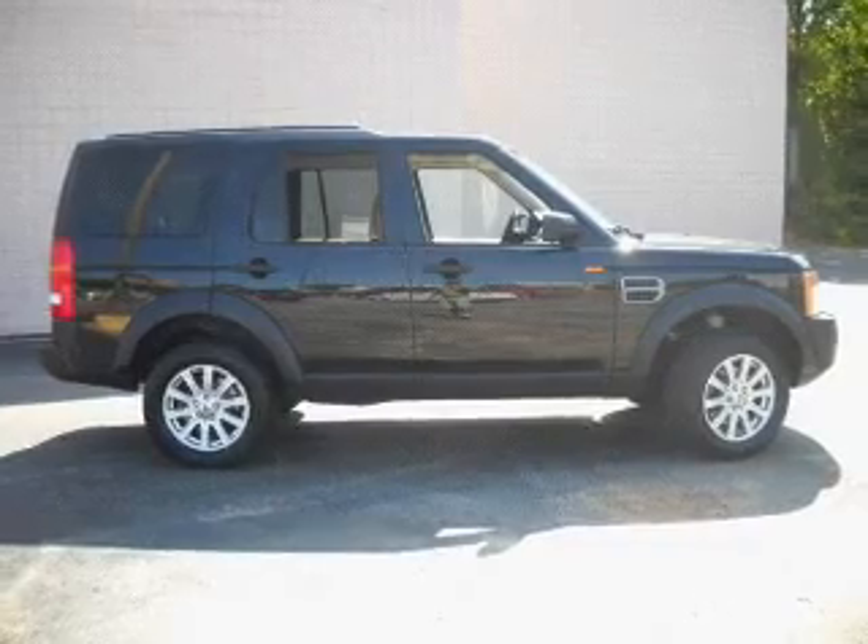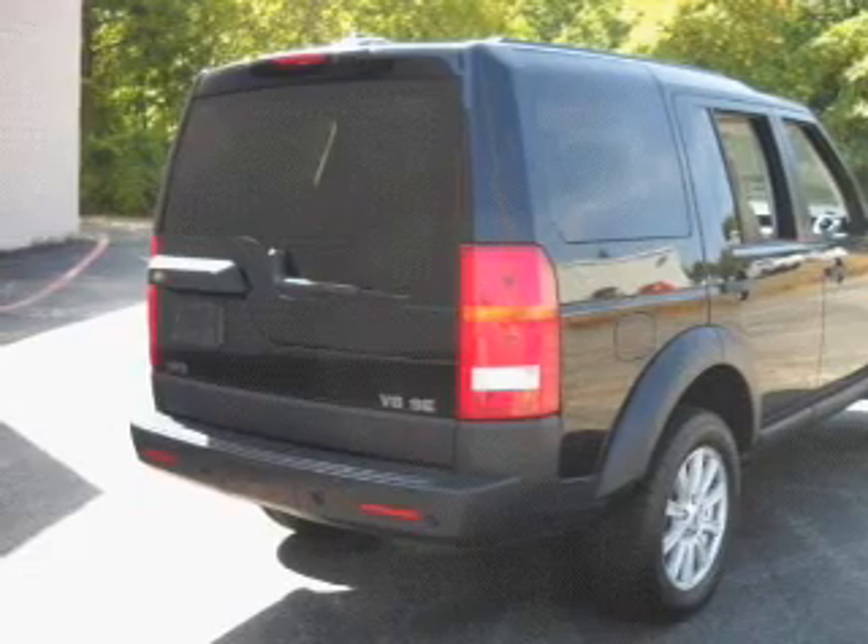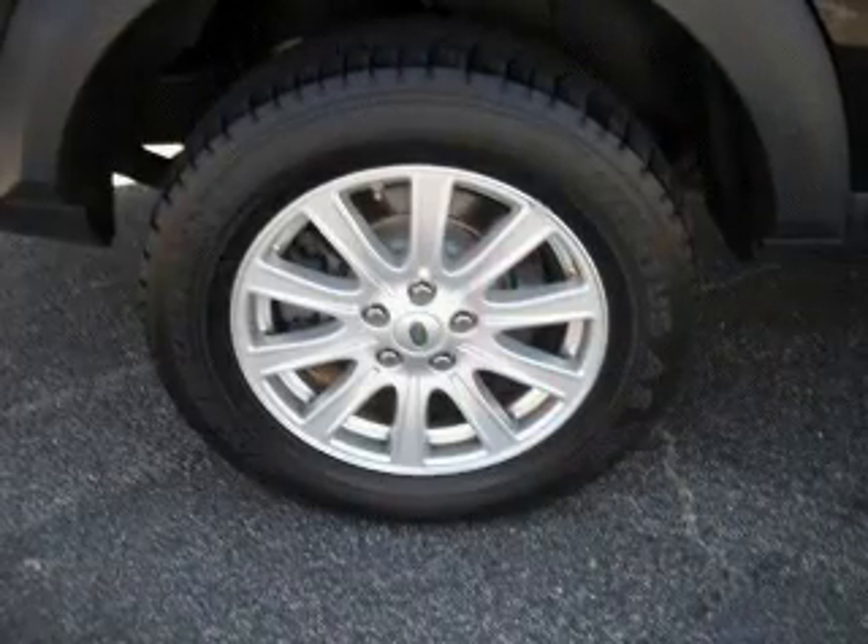Savor your listening experience with the premium sound system. The anti-lock braking system will help deliver you safely to your destination. Let the outside in with a built-in sunroof.